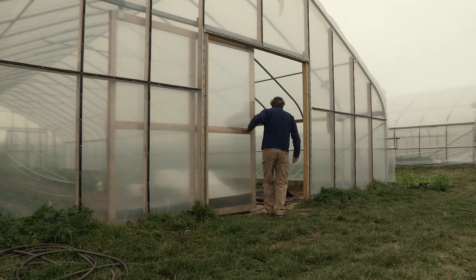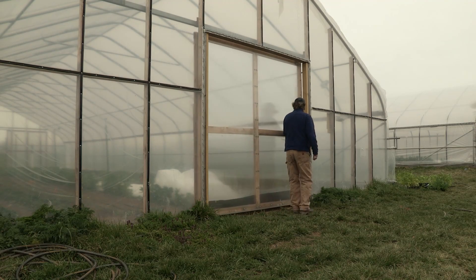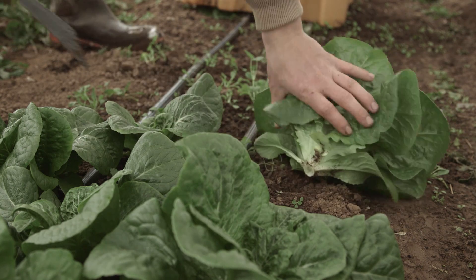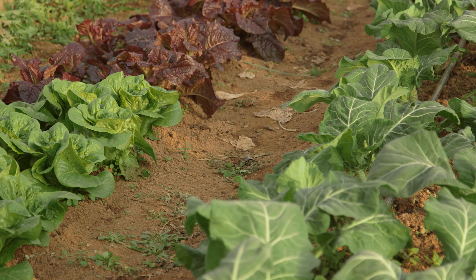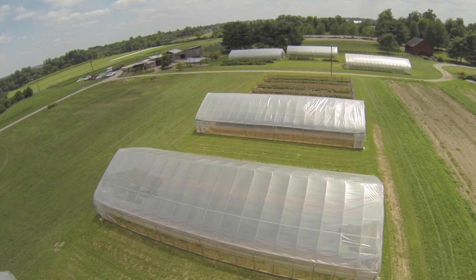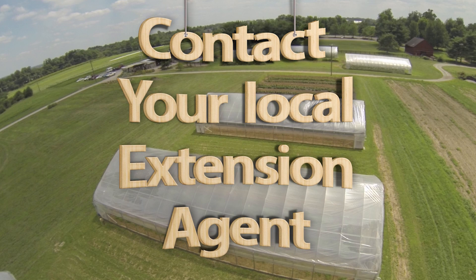For example, increasing door sizes to allow for larger equipment access, considering your bed sizes, and enterprise diversity, to name a few. For more details on our construction and planting dates, find the link to our website in the description of this video. To visit the University of Kentucky High Tunnel Research Facility, contact your county extension agent to plan a tour.